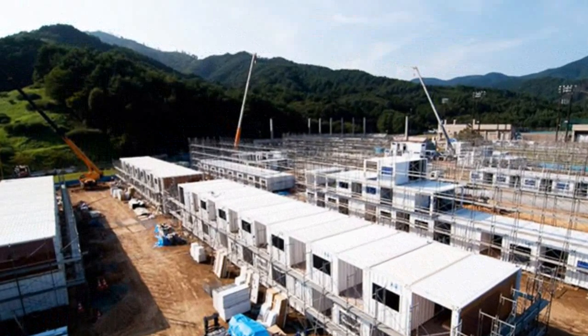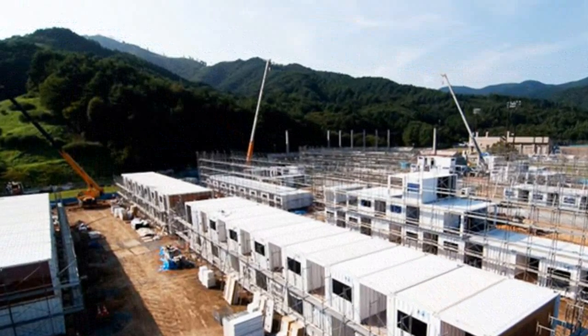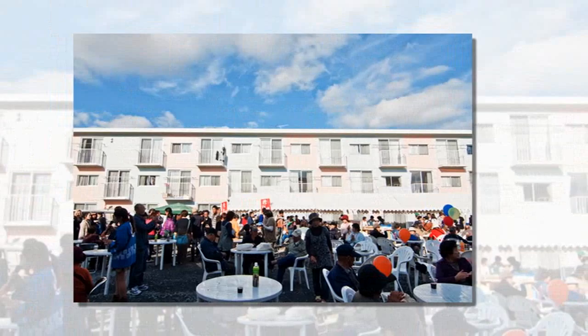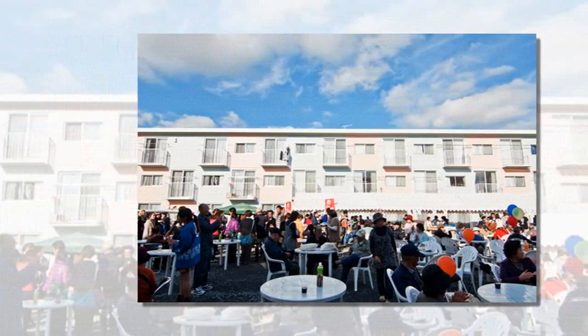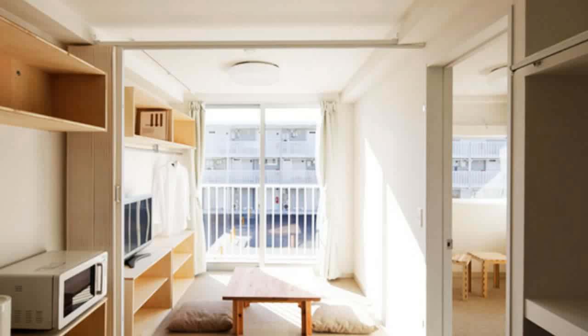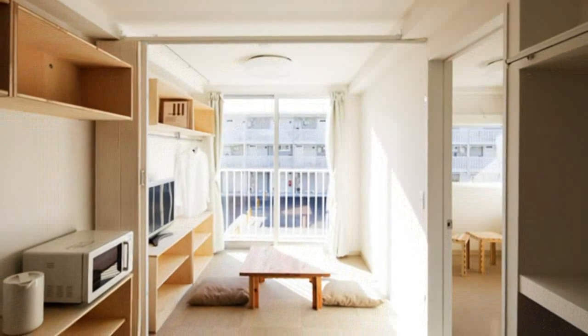When the earthquake hit, it devastated the town of 10,000, destroying 3,800 of its 4,500 houses in Onagawa. Because of the region's topography, there wasn't enough flatland to accommodate the standard issue, single-story houses that are typically built for disaster recovery, so Ban convinced authorities to build multi-story structures.